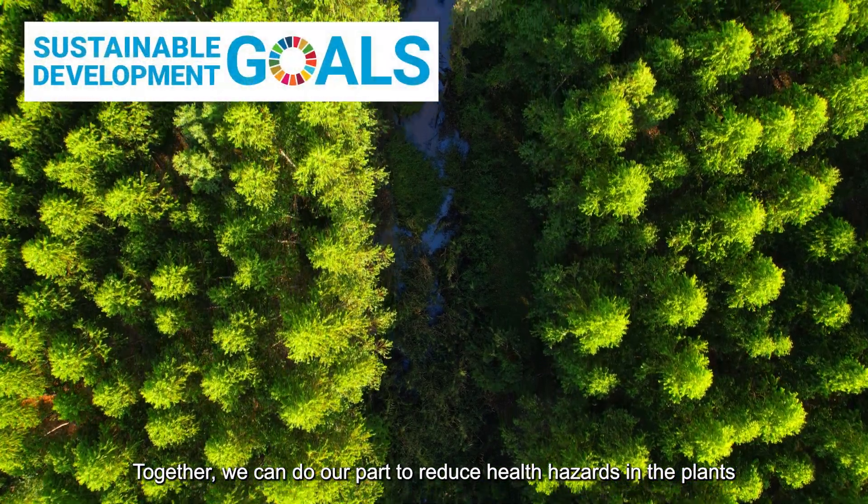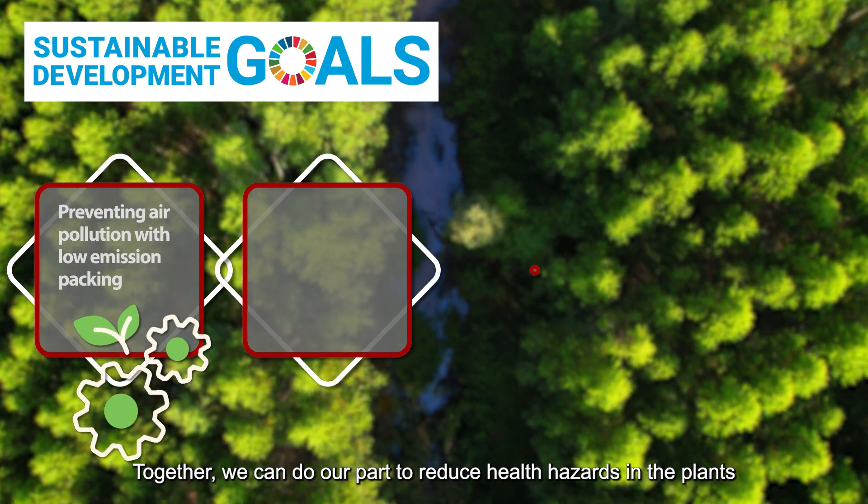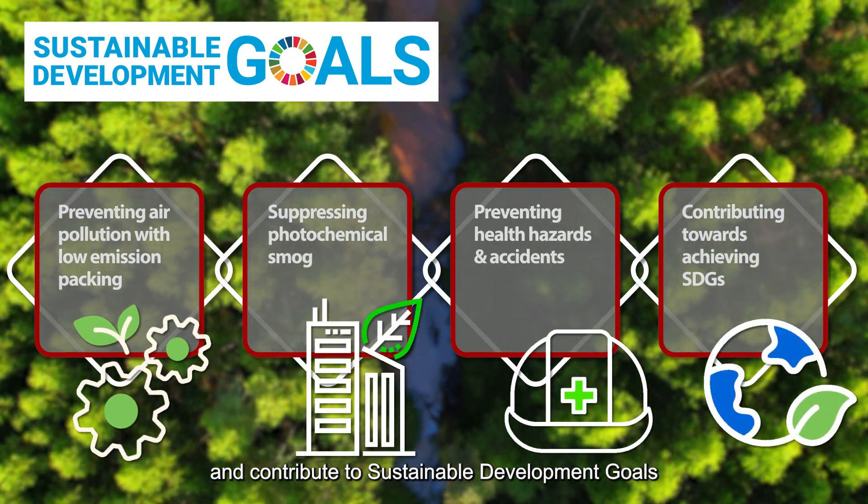Together, we can do our part to reduce health hazards in the plants and contribute to sustainable development goals for a better society and planet.